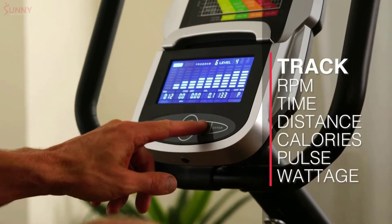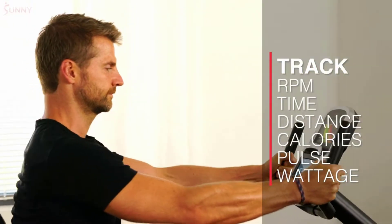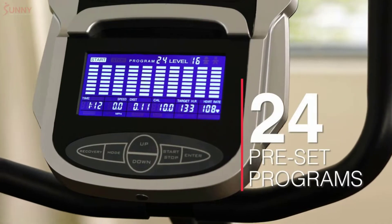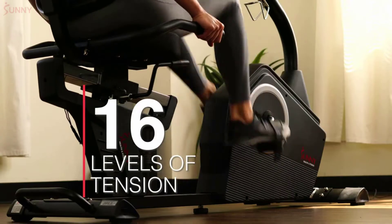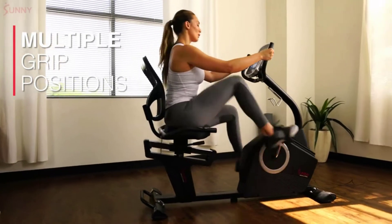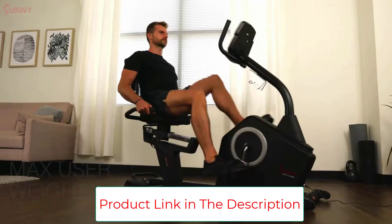This exercise bike comes with 12 preset workouts to help you achieve your fitness goals. Whether you want to lose weight, strengthen muscles, or tone up, these preset workouts can help you set achievable goals and track your progress. It also comes with a color monitor to track your progress and workout stats. The monitor displays time, RPMs, distance, calories burned, and pulse.